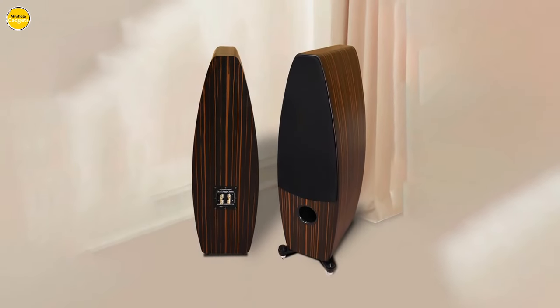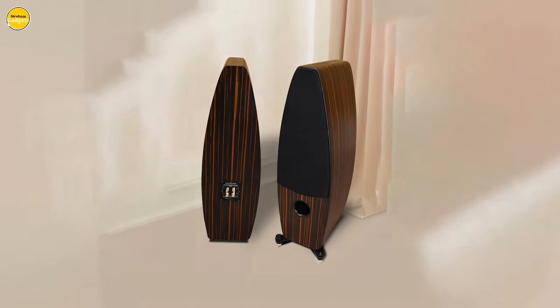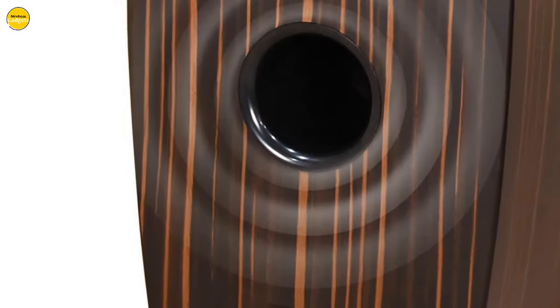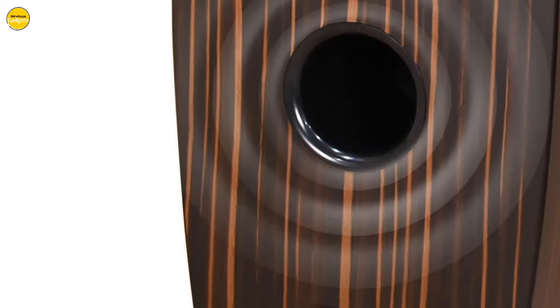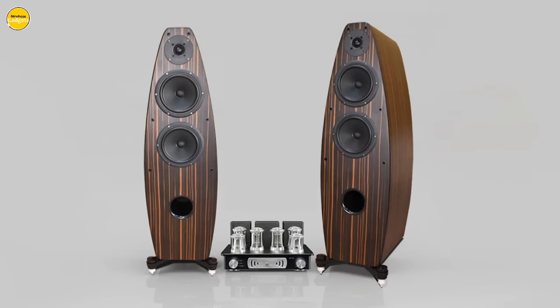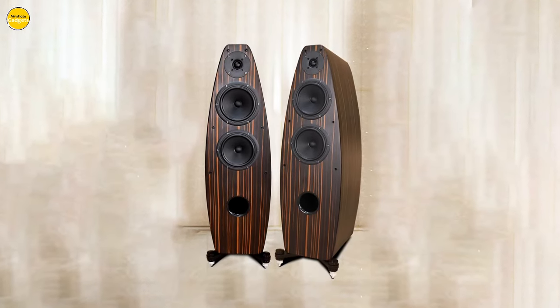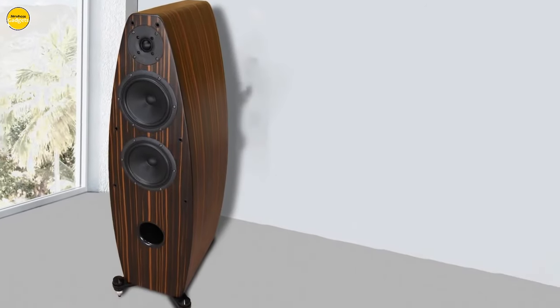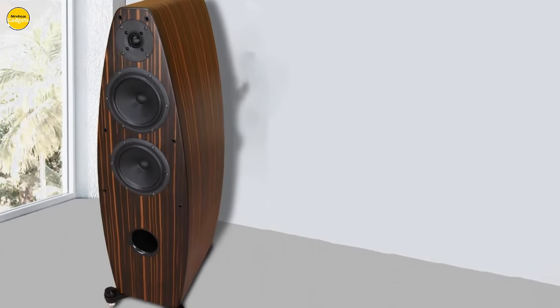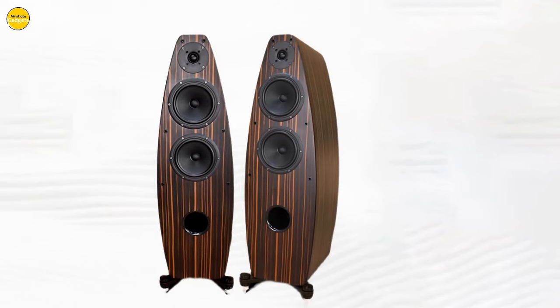But it's not just about the sound. The T6 boasts a minimalist design crafted with natural wood veneer that effortlessly complements any home decor, adding a touch of sophistication to your living space. Elevate your audio experience with the Yaudio T6 floor standing speaker. Immerse yourself in the symphony of sound and elevate your space with the perfect blend of technology and design. Discover a new way to listen, feel, and experience music with Yaudio.